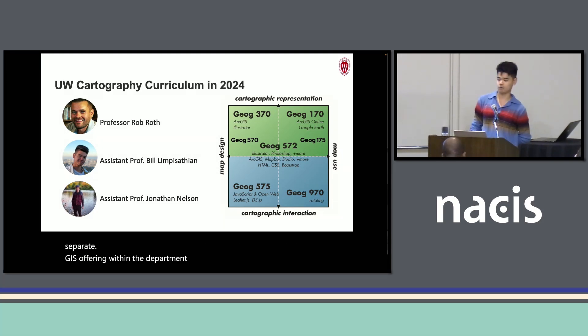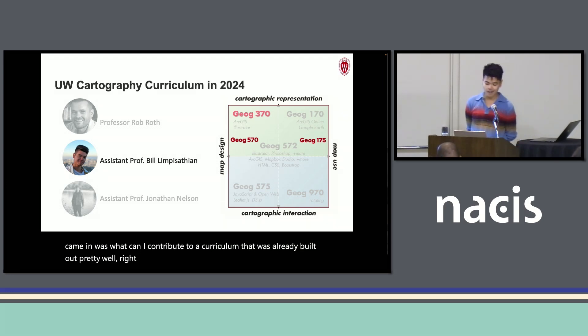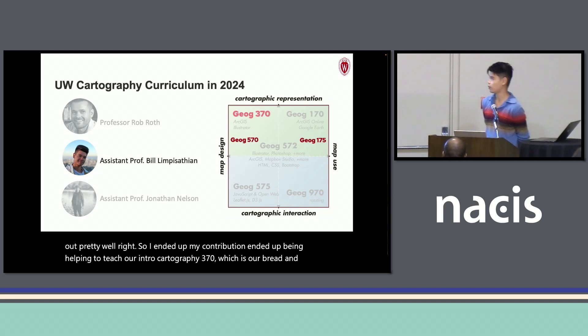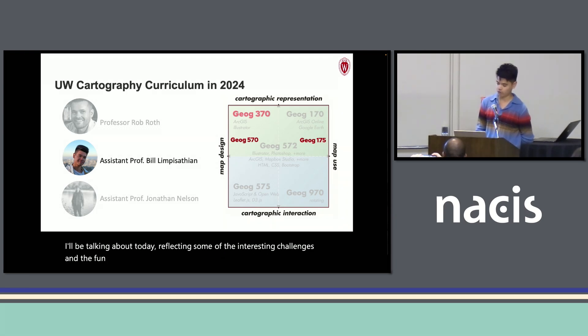An interesting challenge for me as I came in was: what can I contribute to a curriculum that was already built out pretty well? My contribution ended up being helping to teach our intro cartography 370, which is our bread and butter, but also developing two new courses at a higher and lower level, which I'll be talking about today, reflecting some of the interesting challenges and fun stuff I've learned through that.